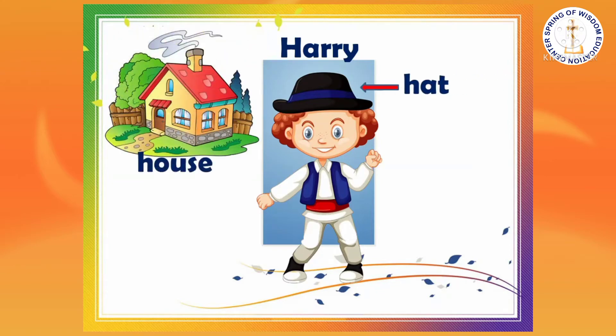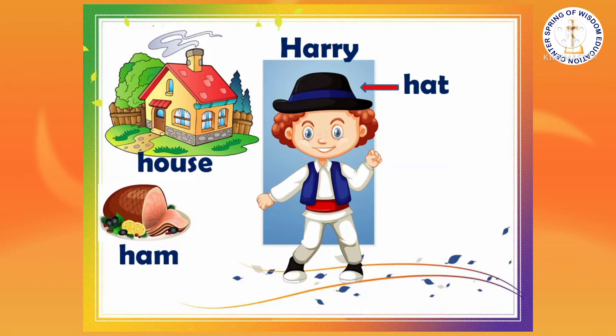He entered his house, got the ham, and started to eat.